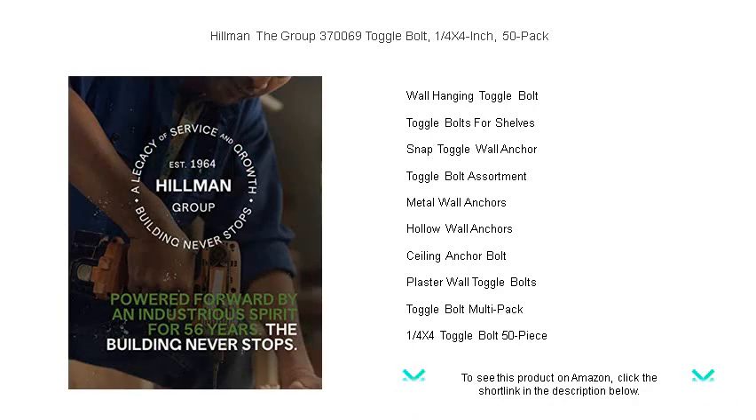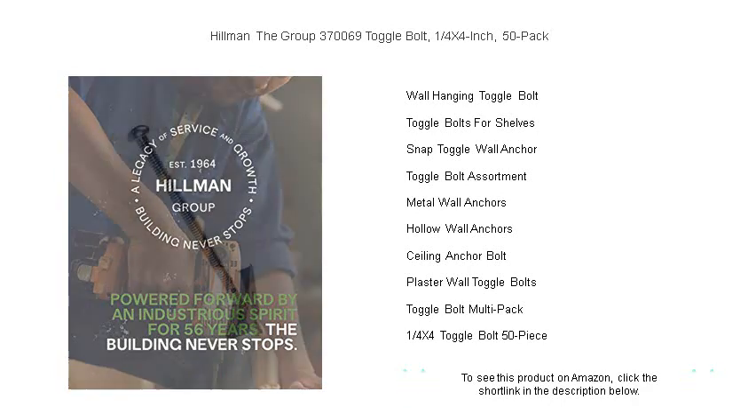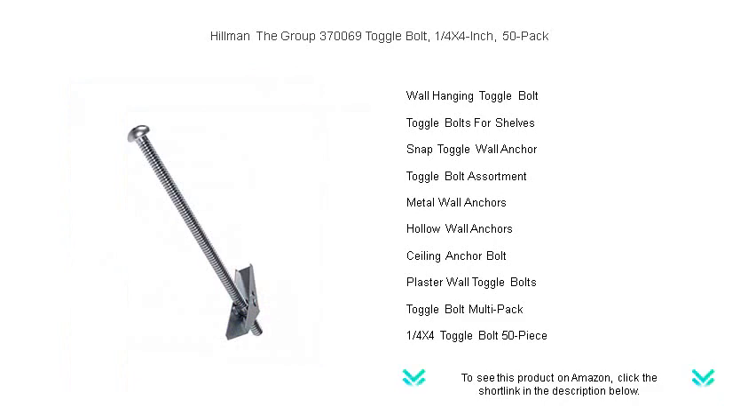Don't settle for uncertainty. Choose Hillman Toggle Bolts for strength you can hang on. Available now, get your 50-pack and toggle to success with every installation.